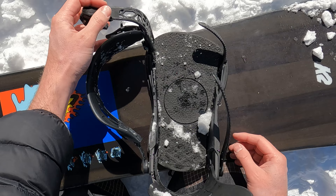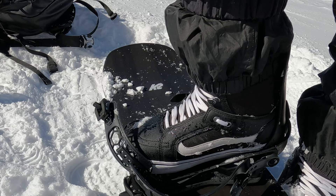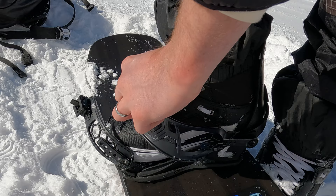You also want to make sure that the size of the bindings fits with the snowboard — I have a large binding with a wide snowboard. If your bindings are medium then you can go with a regular width board. Finally, you also want to make sure that the size of your boots fits with the bindings, and for that just check the sizing chart.